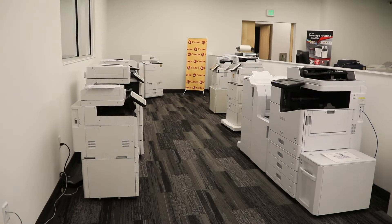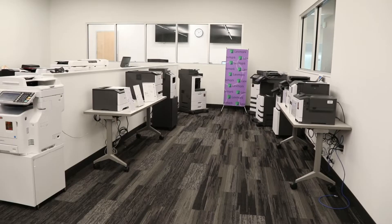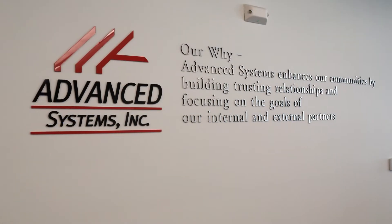Advanced Systems' new building offers a unique showroom. Very few of our competitors have anything like this, especially not in this area, so it really allows us to stand out in our field. CFU's fiber optic high-speed internet meets the current needs for technology, allowing Advanced Systems to deliver the best customer service available.